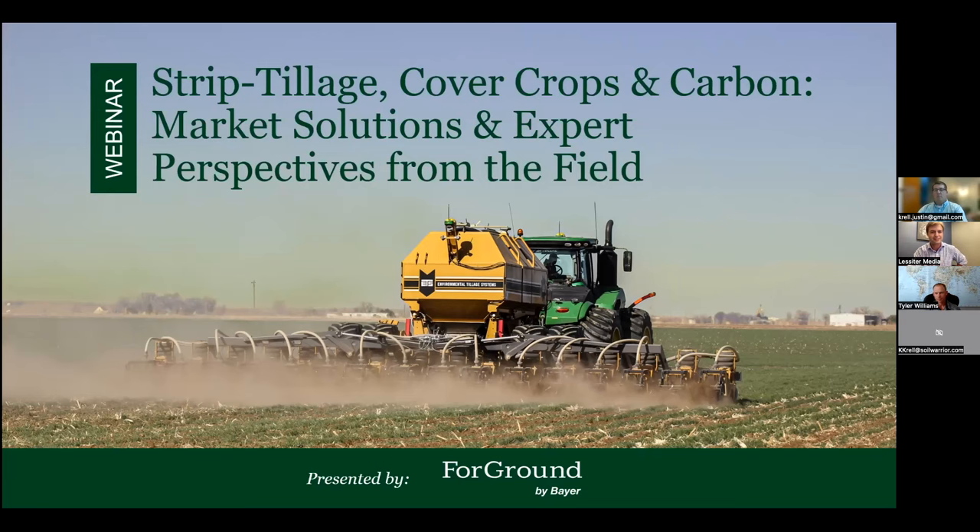Right now I'm going to toss it over to Tyler Williams, Foreground by Bayer Sustainable Systems agronomist. Tyler's going to be running point for us today. Thanks, Noah. I appreciate the intro and thanks everyone for jumping in. I'm sure there are a lot of things people could be doing, so I'm glad you're able to join us today. Hopefully we can give you something you can use on your operation or take home with you.